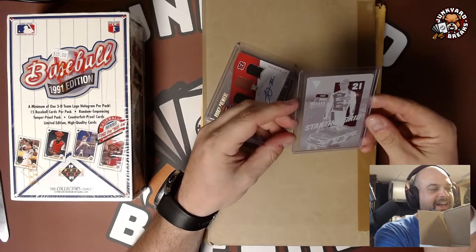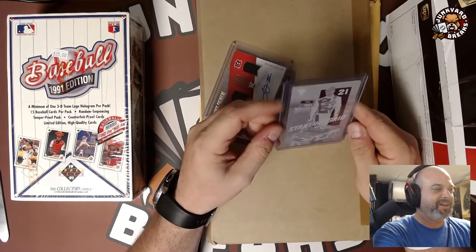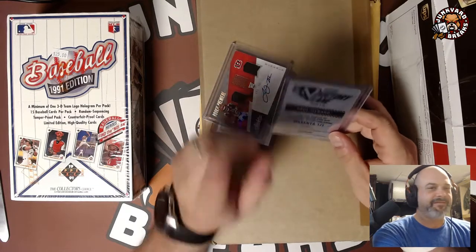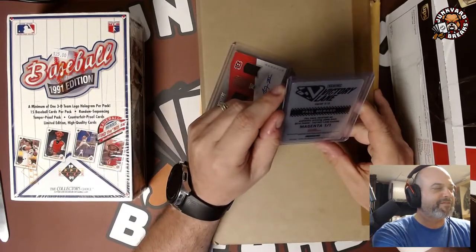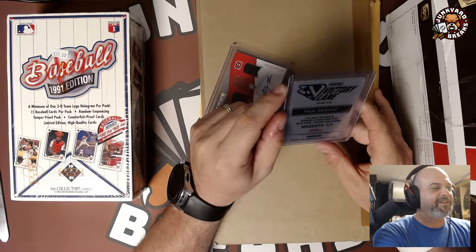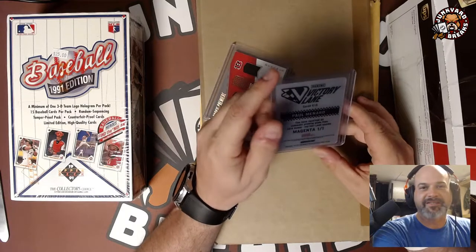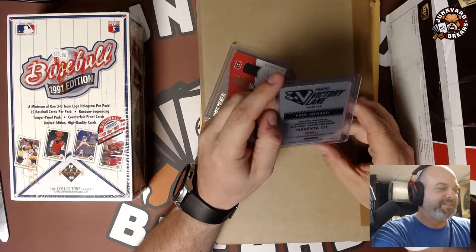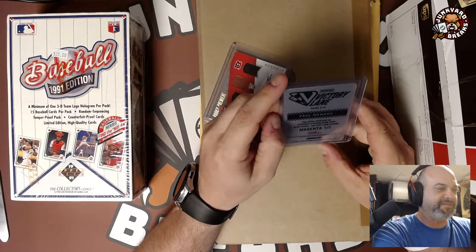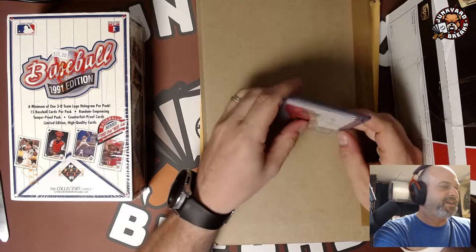I have no interest in NASCAR at all, but I love one-to-one printing plates for some reason. I actually have three of one player — a football player, a lineman. I bought one in an auction and then I hunted down two more, so I think I'm just missing the cyan. I'd love to have all four, but trying to find that one is going to be tough unless someone randomly puts it on eBay and I scoop it up. I have something watching for it.